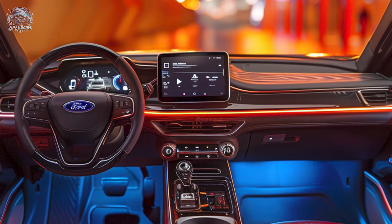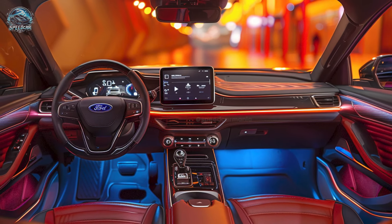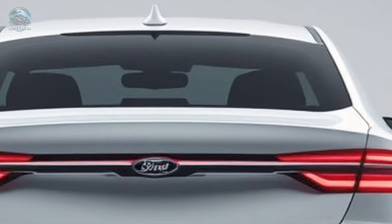The Capri's elongated structure provides superior storage capacity compared to the Explorer. The cabin mirrors the electric Explorer, featuring a vertical 14.6-inch touchscreen that retracts to reveal storage space, rendering an otherwise simplistic interior intriguing.